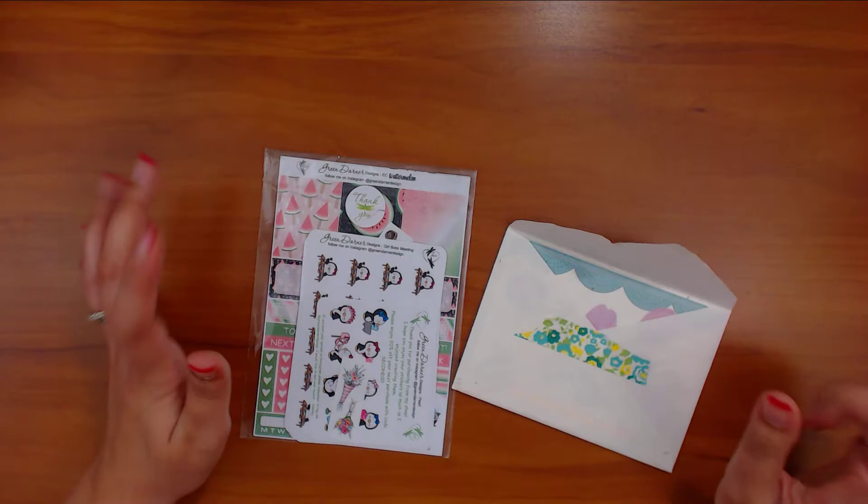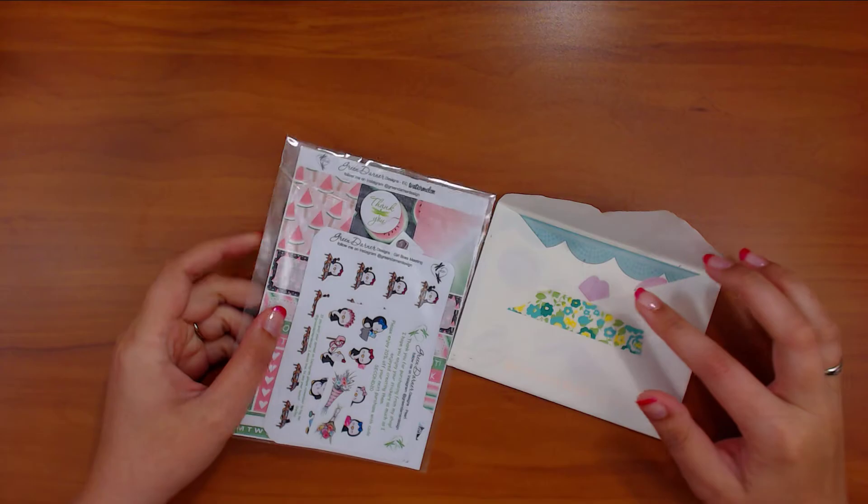Hey guys, friend with Craft Scissors here with a little bit of happy mail. This one is from Angie, and this one is from a new shop that I decided to try out. She was part of — I think the Epic Zoo.